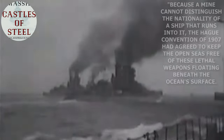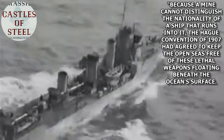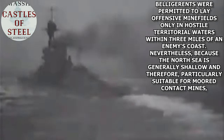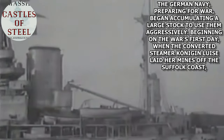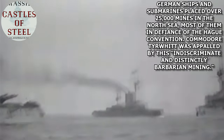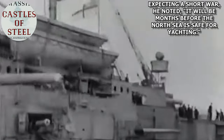To quote Massey again: 'Because a mine cannot distinguish the nationality of a ship that runs into it, the Hague Convention of 1907 had agreed to keep the open seas free of these lethal weapons floating beneath the ocean's surface. Belligerents were permitted to lay offensive minefields only in hostile territorial waters within three miles of an enemy's coast. Nevertheless, because the North Sea is generally shallow and therefore particularly suitable for moored contact mines, the German navy, preparing for war, began accumulating a large stock to use them aggressively. Beginning on the war's first day, when the converted steamer König-Louise laid her mines off the Suffolk coast, German ships and submarines placed over 25,000 mines in the North Sea, most of them in defiance of the Hague Convention. Commodore Tyrwhitt was appalled by this indiscriminate and distinctly barbarian mining. Expecting a short war, he noted, it'll be months before the North Sea is safe for yachting.'